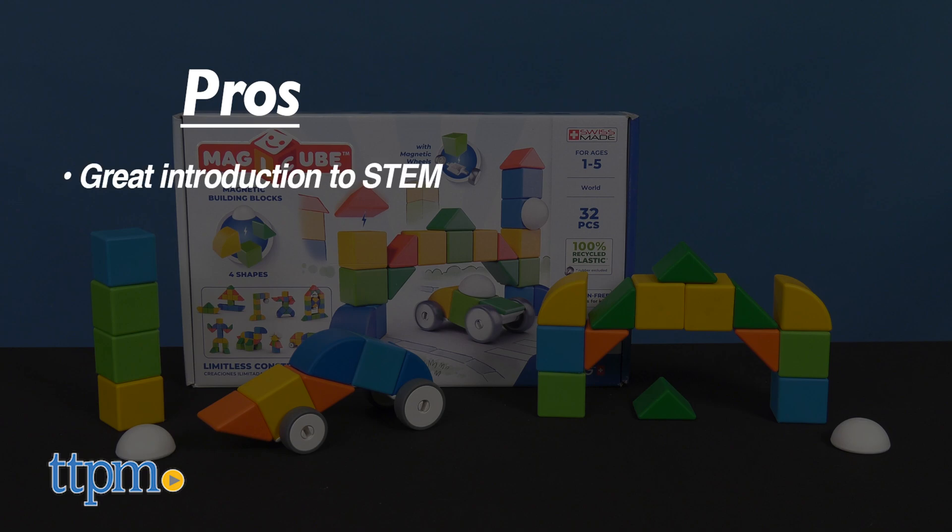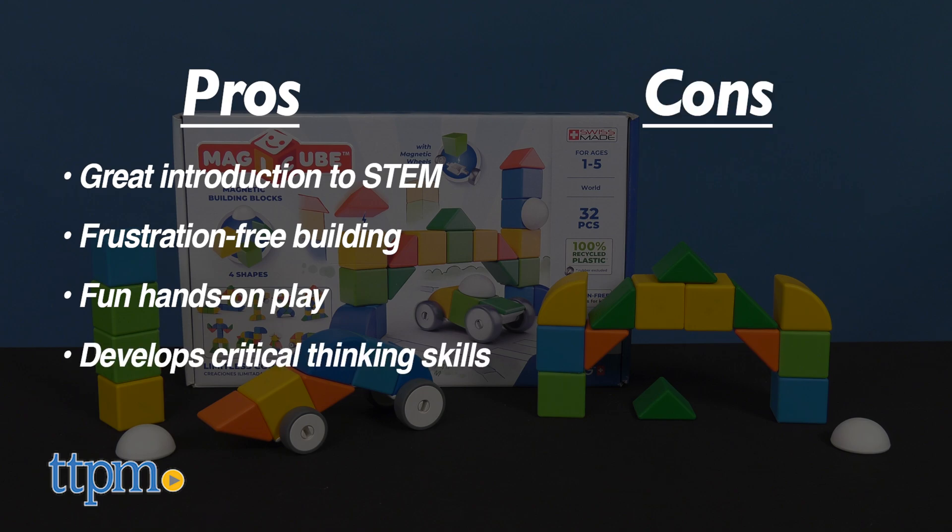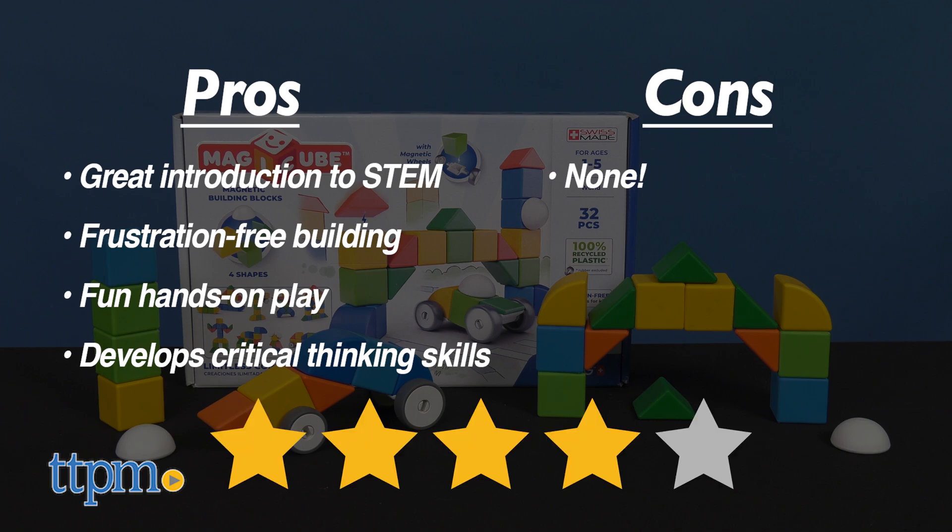My pros: it's a great introduction to STEM learning, it's frustration-free building, it's fun hands-on play, and develops critical thinking skills. As for cons, there are none. I give this set 4 out of 5 stars.